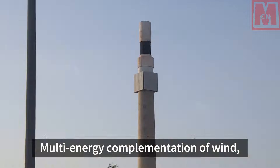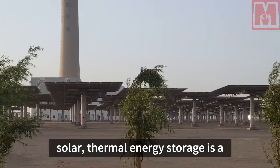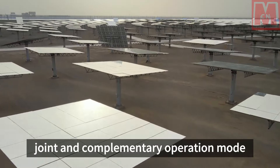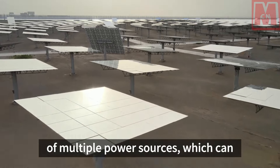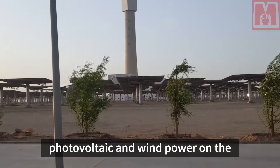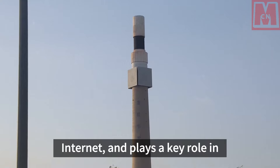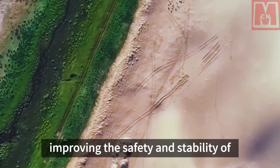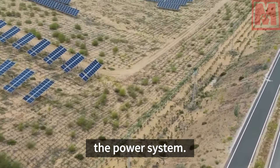Multi-energy complementation of wind, solar, and thermal energy storage is a joint and complementary operation mode of multiple power sources, which can achieve a high proportion of photovoltaic and wind power on the internet, and plays a key role in increasing the consumption of new energy across the entire network and improving the safety and stability of the power system.